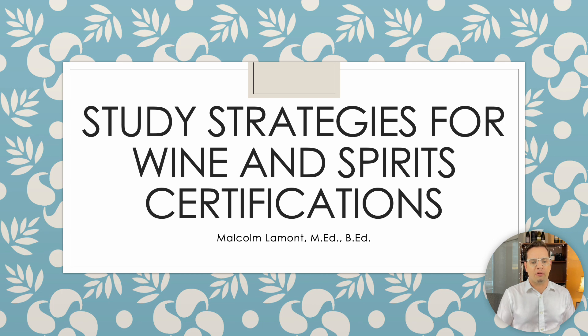This is a presentation I've prepared for students studying for wine qualifications with Wine and Spirit Education Trust, Court of Master Sommeliers, or any wine and spirits certification. I hold a Bachelor of Education, which I completed in 2012, as well as a graduate degree in Education Studies in Curriculum, Teaching and Learning Studies.